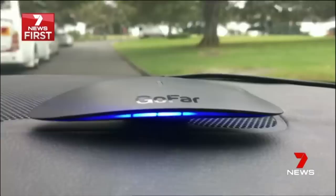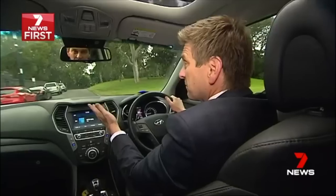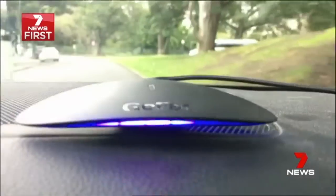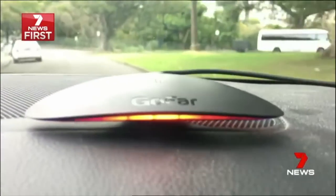But it also has this smart device — it's kind of like a Fitbit for your car. If I'm driving smoothly, like I am now, it'll show a blue light. But if I'm aggressive behind the wheel, I brake too heavily, I accelerate too fast, it'll go red, meaning I'm burning too much fuel — I'm literally throwing money away.